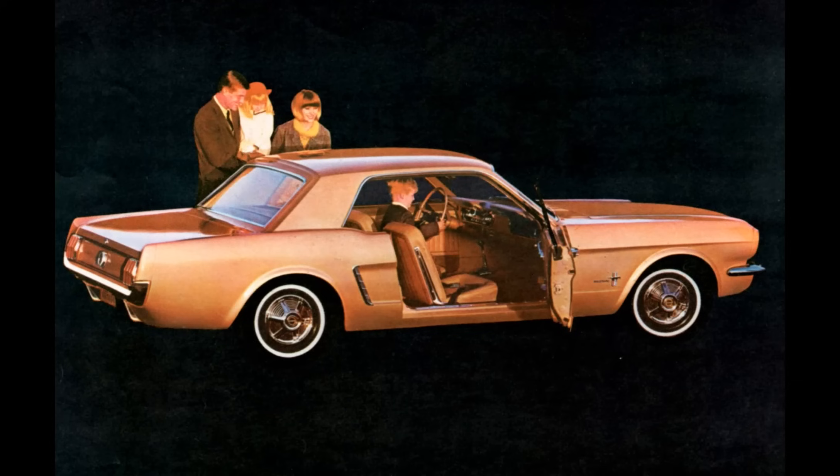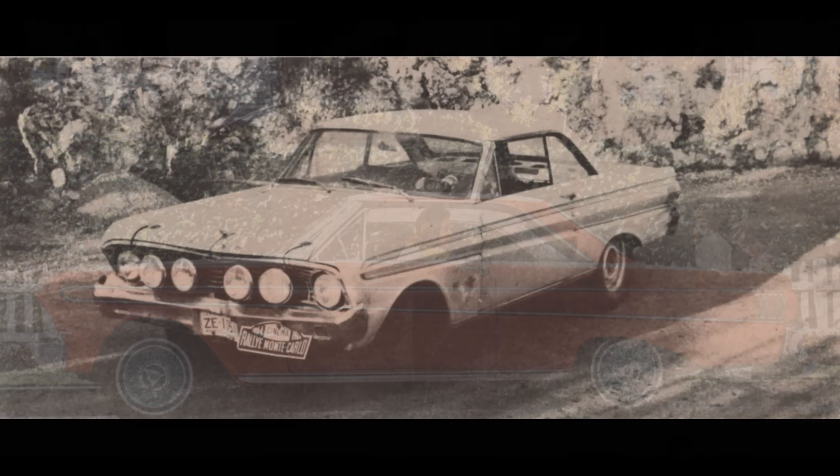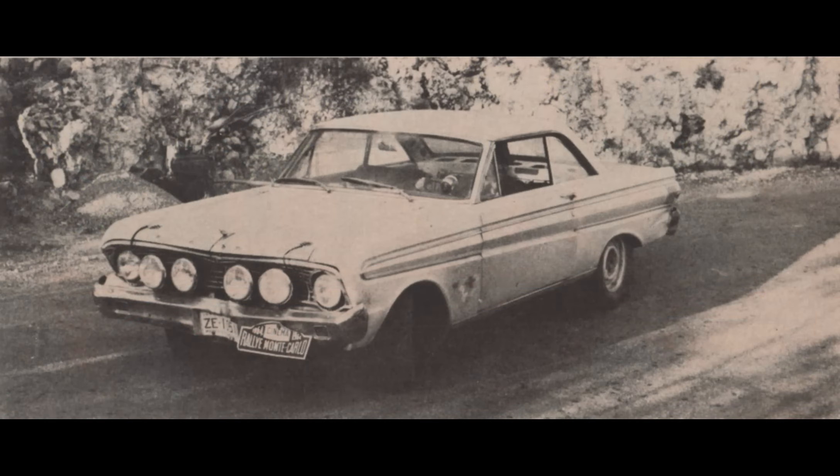When the Mustang came out, it sold like crazy. Yet in mechanical terms, it was just a Ford Falcon sedan with a more sporty-looking body. The Falcon even had a solid race history, giving it performance credentials, and in a practical sense was a better car than the Mustang. It didn't matter — people wanted the Mustang due to its styling. This lesson was not lost on Ford.